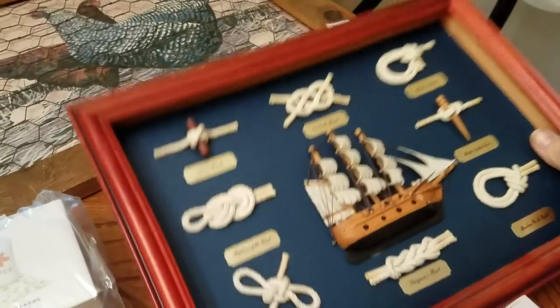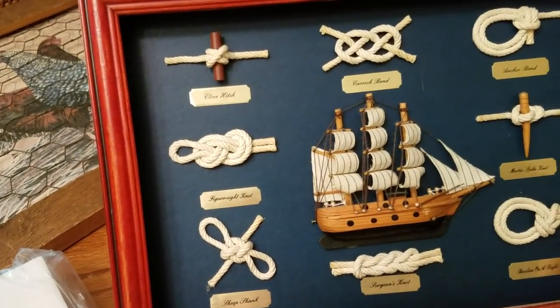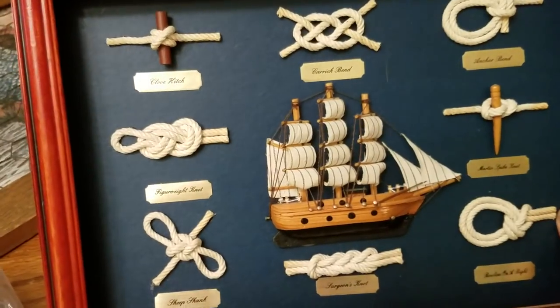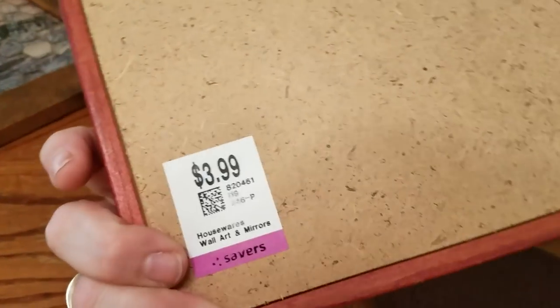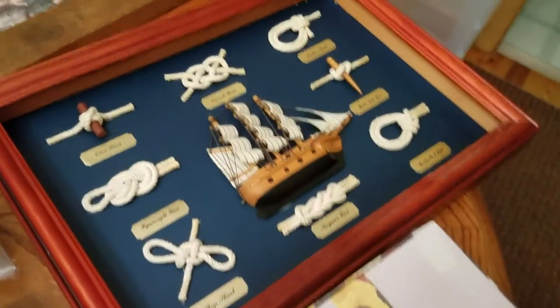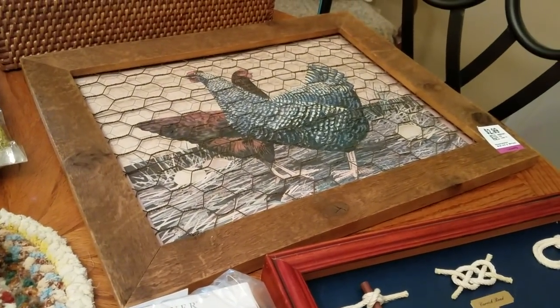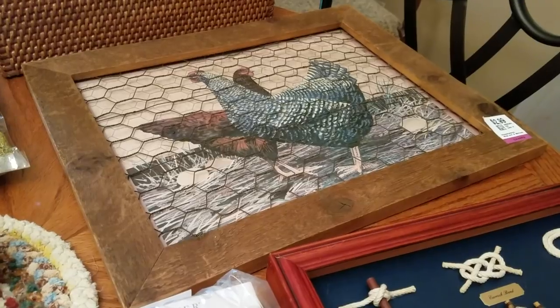To go with my nautical stuff — this has all these different kinds of knots in a frame and then a ship. That was only $2 and will go in my booth. Probably $12 to $16 for the nautical piece. And the sign once I do it with the boxwood wreath, probably $12 to $14.